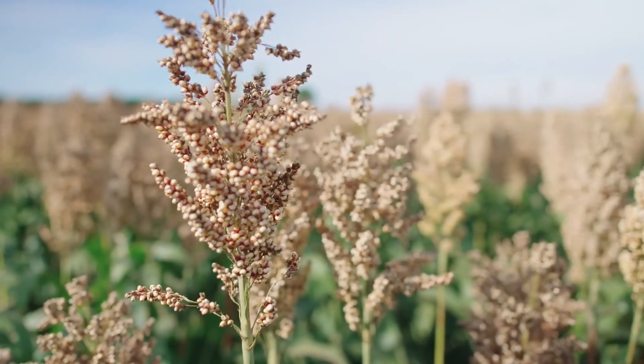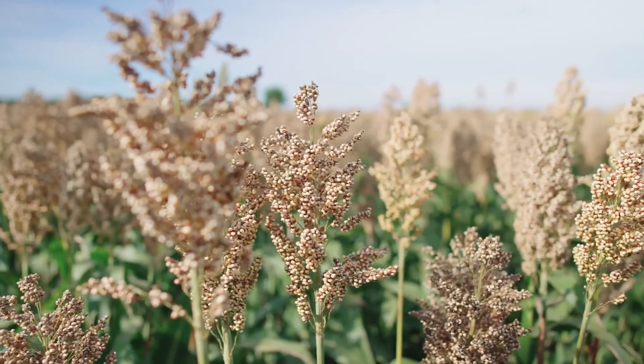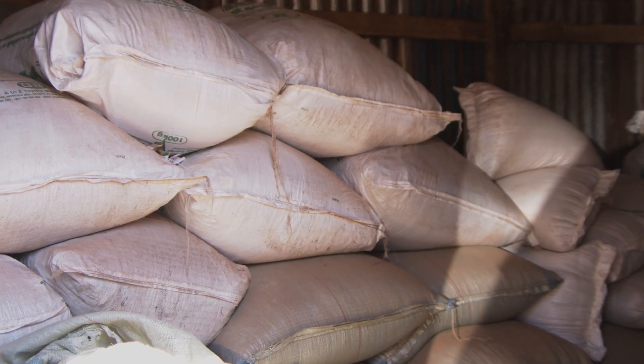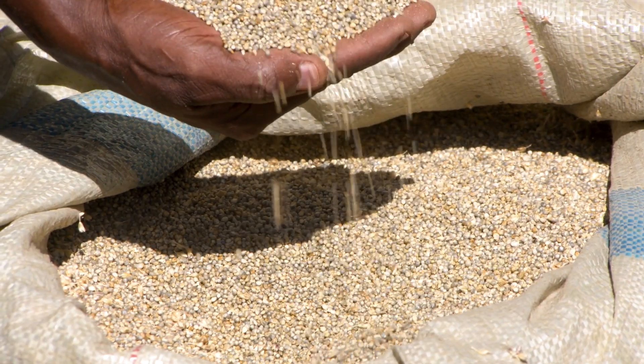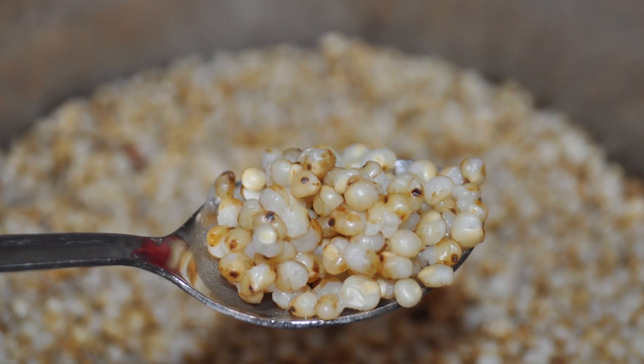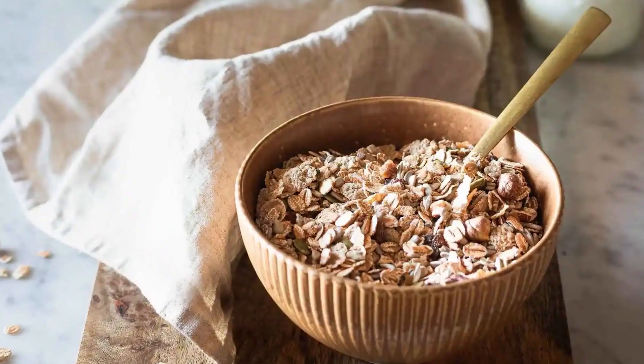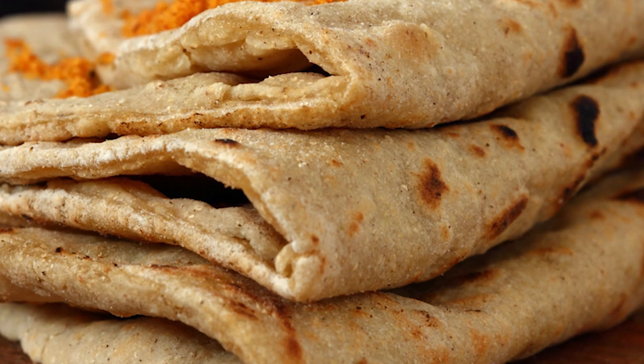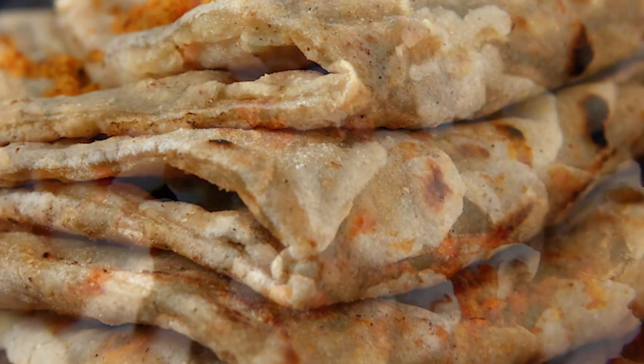Sorghum is perhaps the world's most versatile crop. After harvest, sorghum is put into various uses. Some types are boiled like rice, some cracked like oats for porridge, some malted like barley for beer, some baked like wheat into flatbread, and some popped like popcorn for snacks.